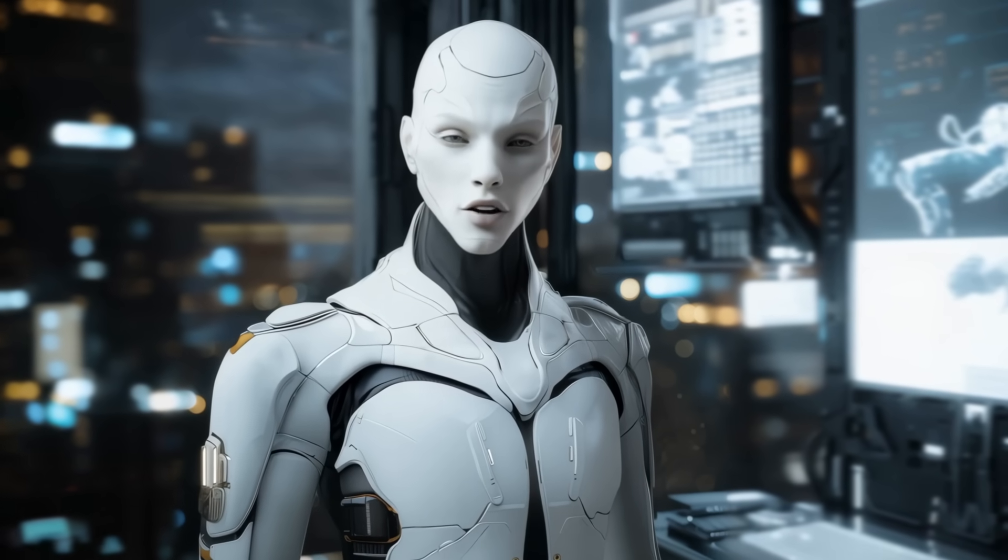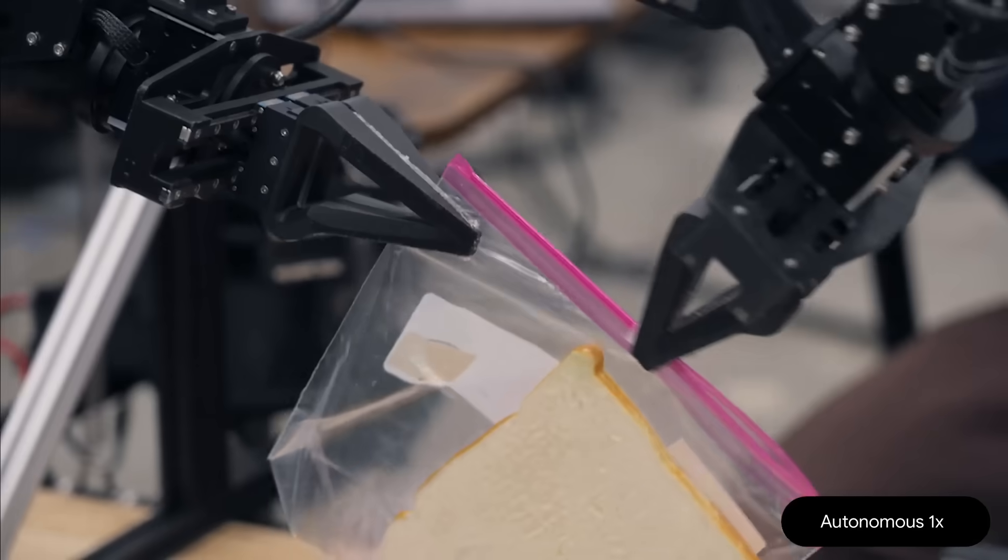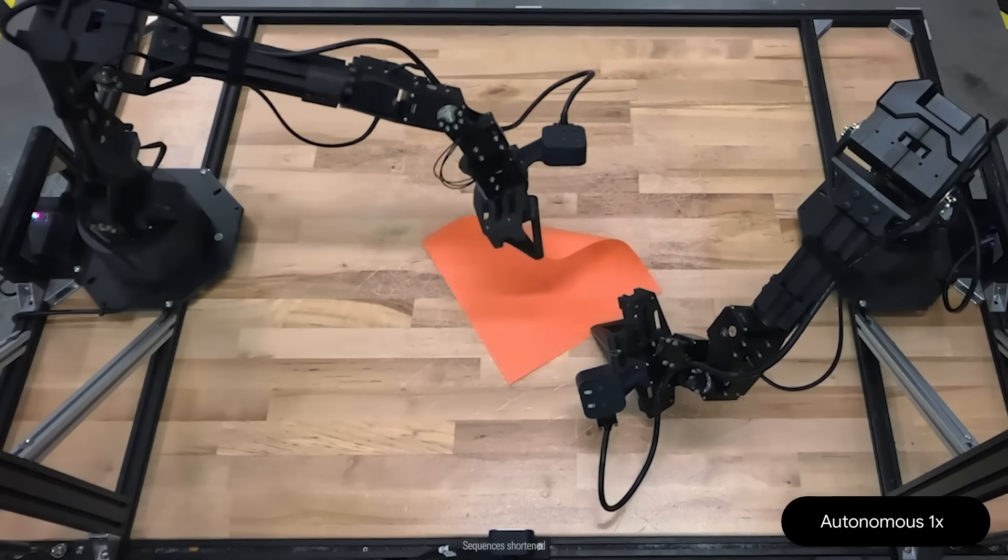Gemini Robotics ER can do all of this right out of the box — perception, state estimation, spatial understanding, planning, and code generation — without needing a bunch of separate modules.